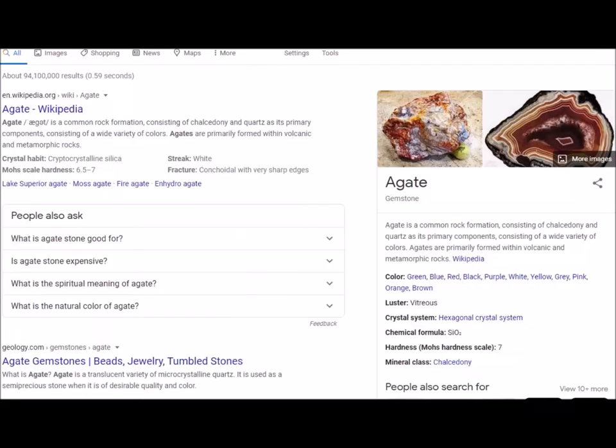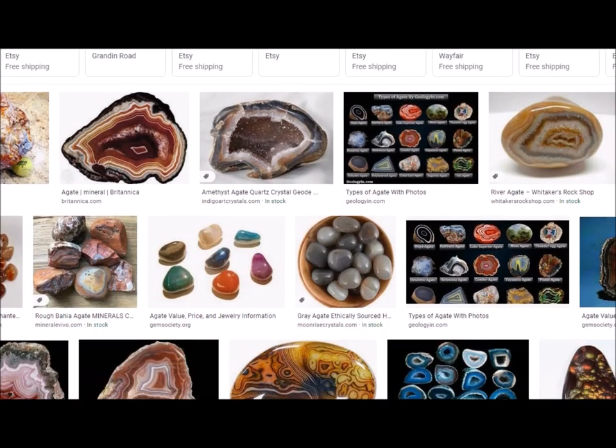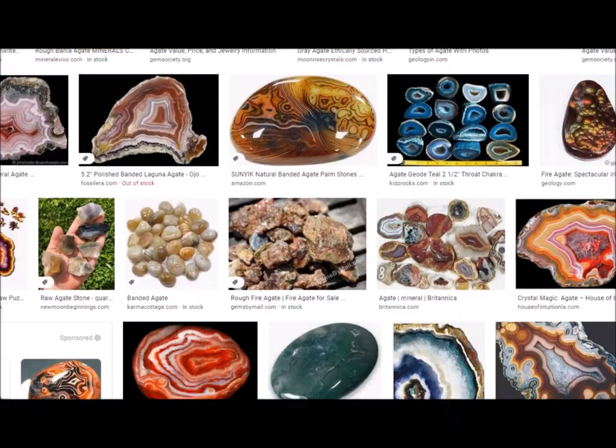Welcome back to the channel. I'm scrolling through the news today and found a weird story I wanted to show you guys about these agate rocks. They're really common rocks made of quartz and other varieties of volcanic and metamorphic rocks. They come in a wide variety of different colors and ranges — the outside is beautiful, the inside is really cool looking.